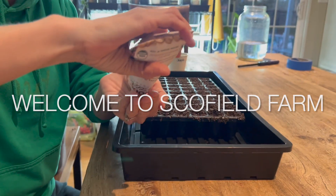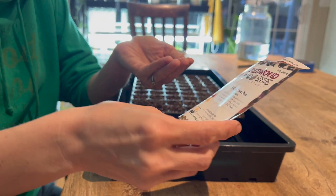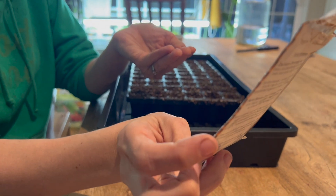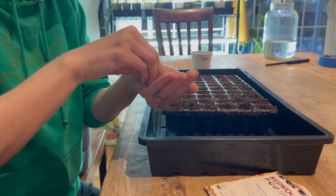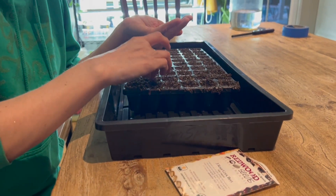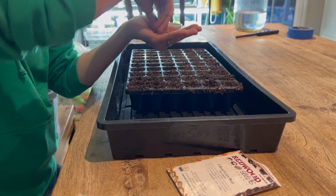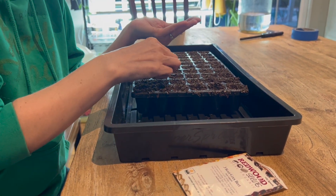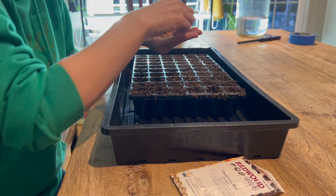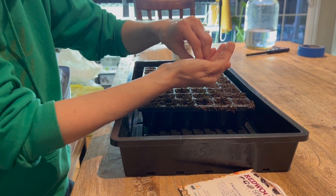I am sowing more beet seeds inside. This is Three Root Grex beet - just a blend of gold, orange, and red from Redwood Seeds. My germination rate wasn't wonderful but I did transplant them and they are doing well. I want to have a succession planting of them. I'm starting them inside because I have such an issue with birds eating direct-sowed beets - I have like no luck with them that way.